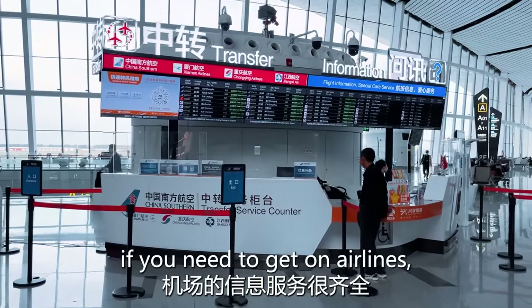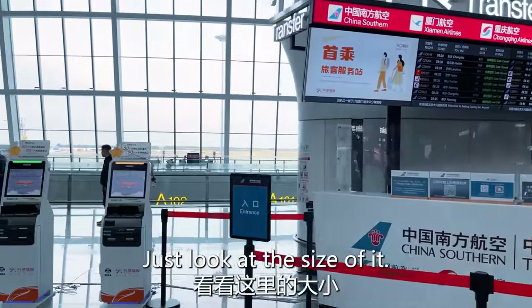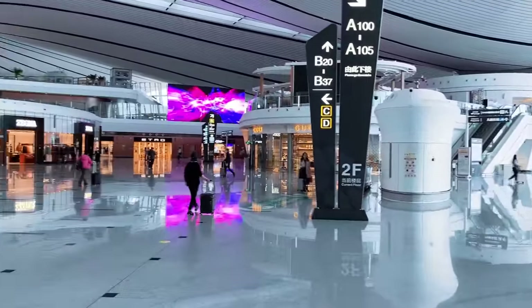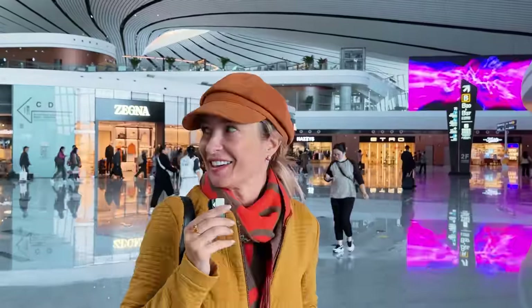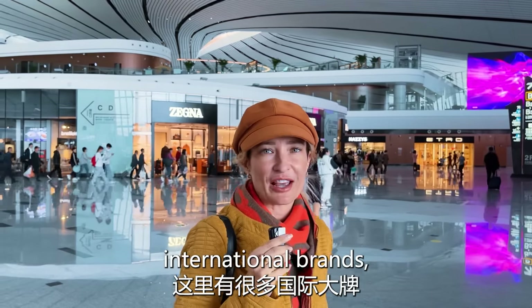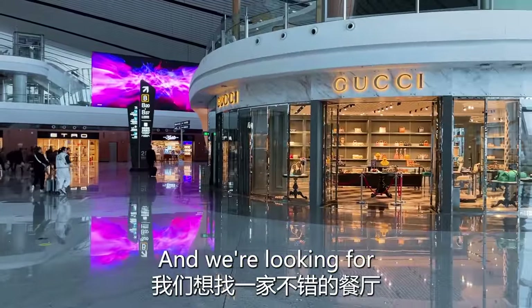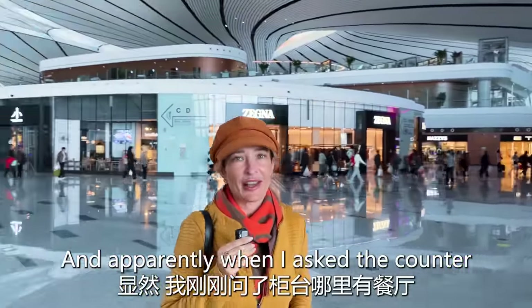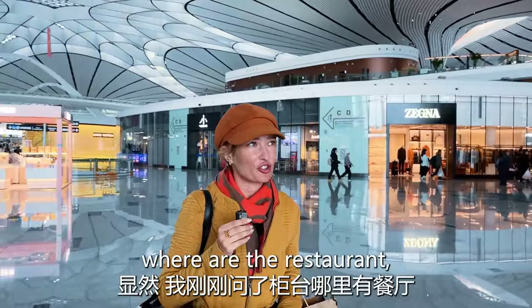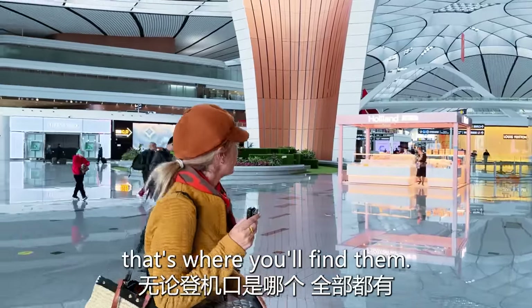The flight information, if you need to check on airlines, is really well displayed. And it is huge — just look at the size of it. Good morning! I'm looking forward to some shopping; there are some really beautiful international brands — all the major brands here. We're looking for a nice restaurant now, and when I asked the counter where the restaurants are, she said everywhere — gates A, B, C, D, E. Wherever your gate is, that's where you'll find them.